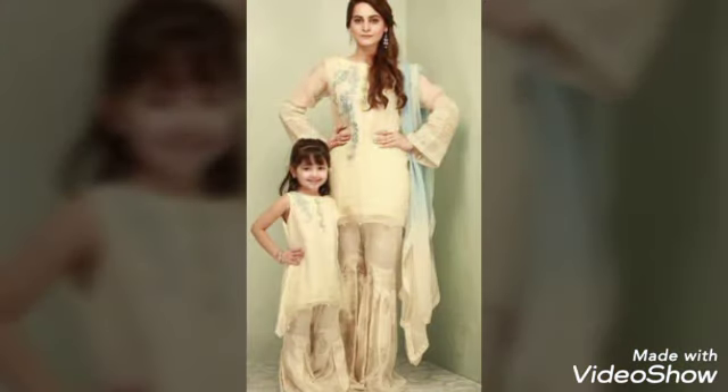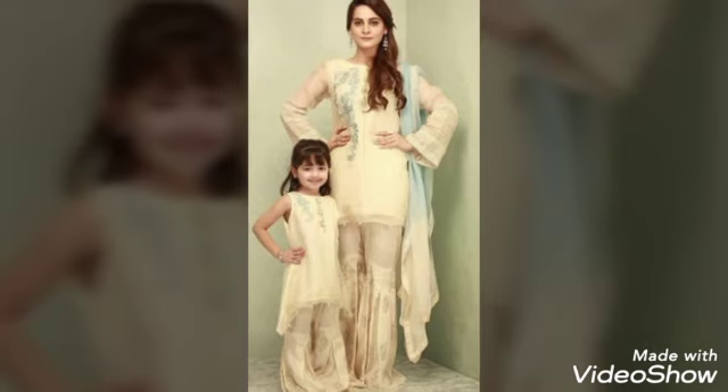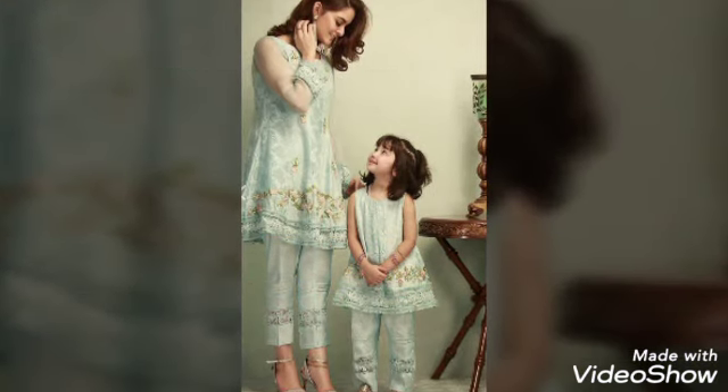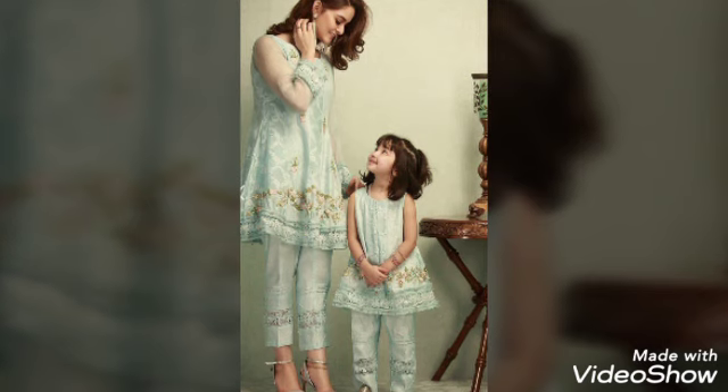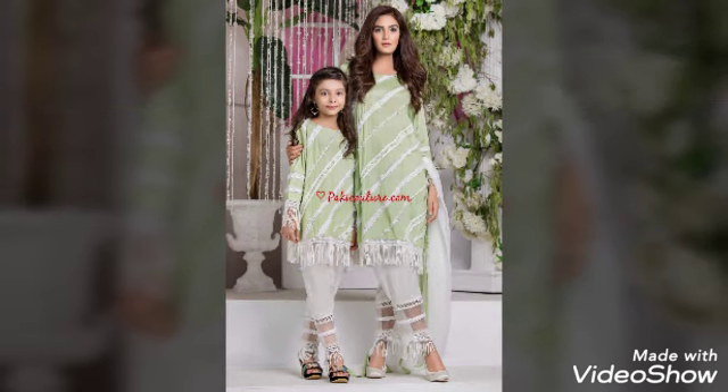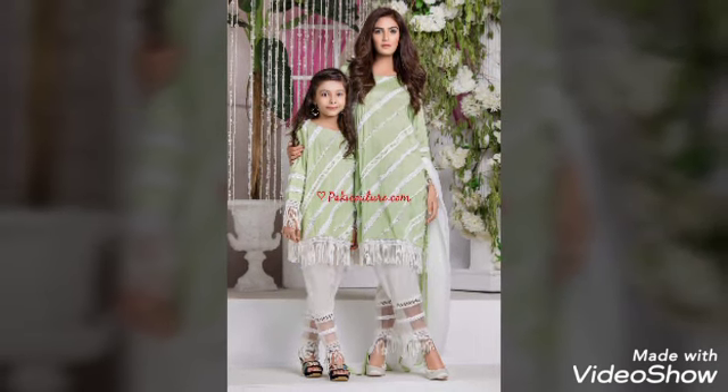If you wear it, it's very elegant and beautiful. As you can see, a short crop with simply Capri has a little design. This is a simple shirt with dhaman lace.